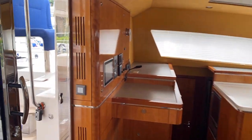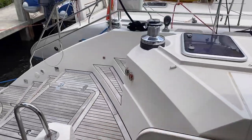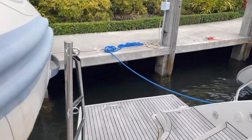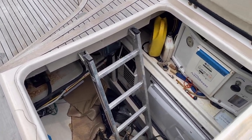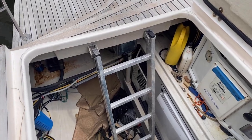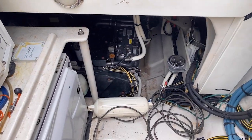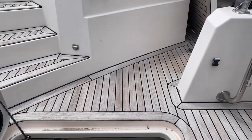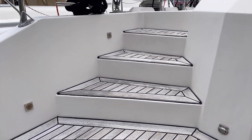Back outside, here's the nice storage area with the life raft. Opening the engine hatch — they're still cleaning it up — but you can see the Sea Recovery watermaker and great access to the Cummins generator. The motors have very good access around them, and a mechanic is coming to do any necessary service, so the next owner will have a nice turnkey operation.